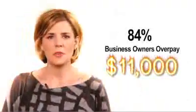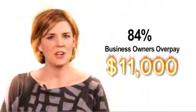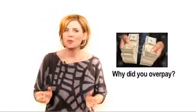If you're a business owner, you're doing this every day. 84% of business owners overpay their taxes by $11,000 every year. And if that's not startling enough, the even bigger headline is that you believe you are not one of them. The truth is, it's very likely that you are. So why did you overpay?